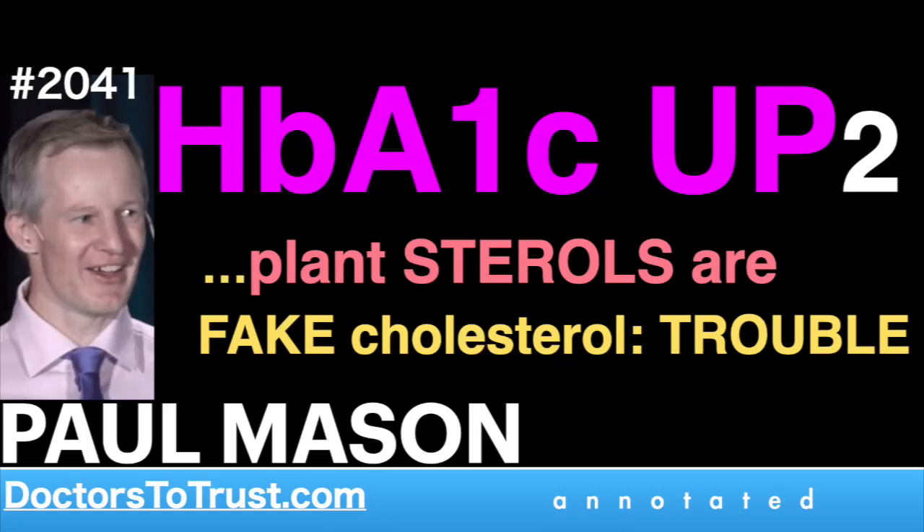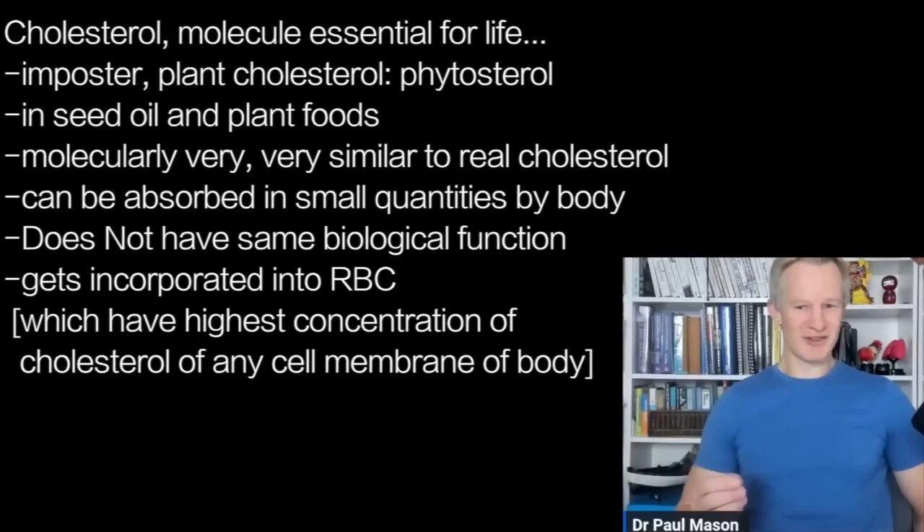We've heard of cholesterol, this molecule which is absolutely essential for life. But have you heard of fake plant, fraudulent cholesterol, imposter cholesterol — phytosterol? This is what's in seed oils and plant foods, and it is molecularly very, very similar to actual real cholesterol.